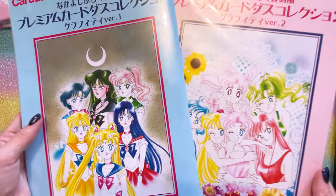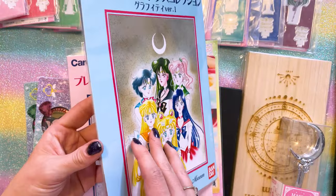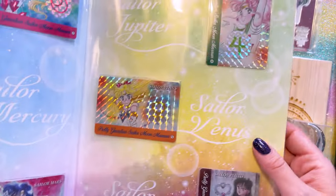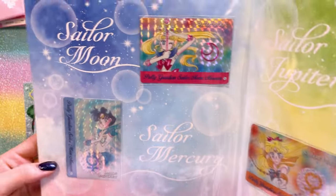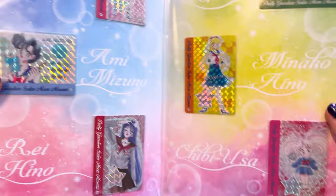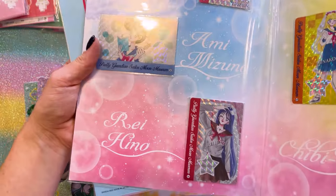These are Cardass Collector's Edition folders, which include some trading cards on the interior of them. So these are all Prism cards — they're very, very pretty. I really like these. I'm probably going to keep these in the folders to keep them nice and intact and brand new. Very beautiful cards. The version 2 ones came with this beautiful art on the front. And then we have the rest of the Sailor Guardians as Prism cards. Cute little trading cards.